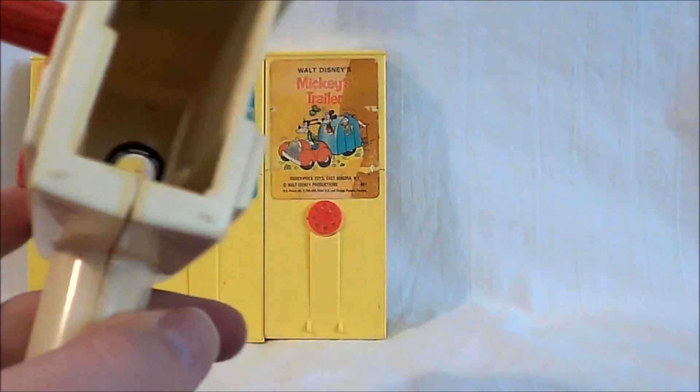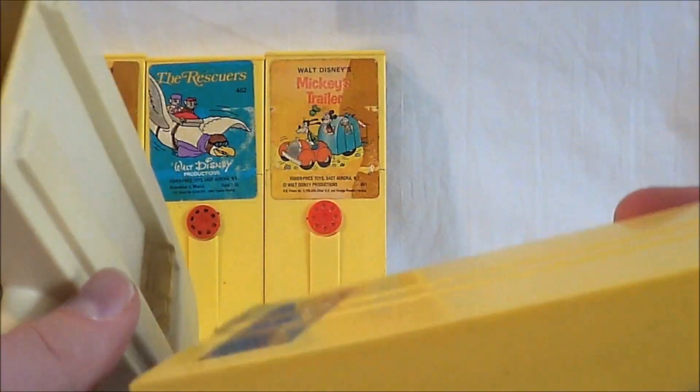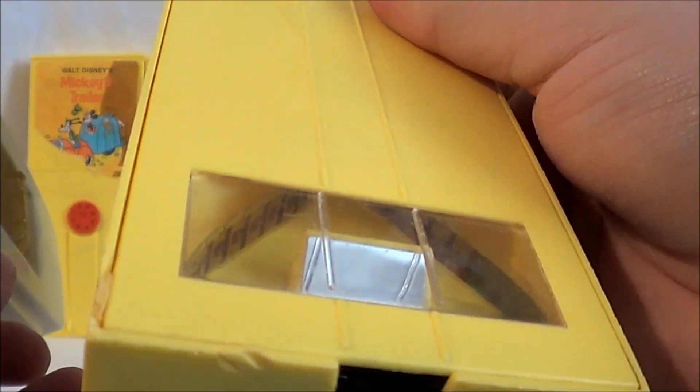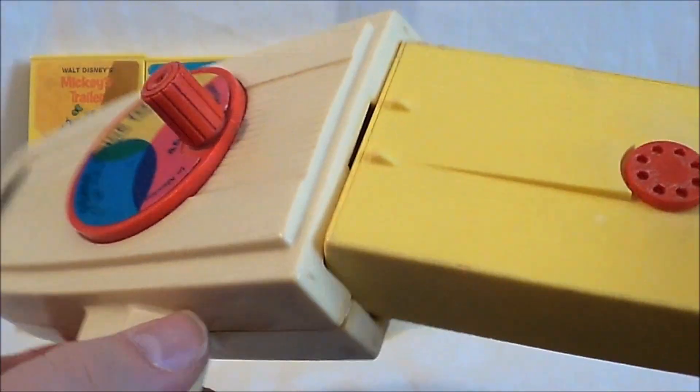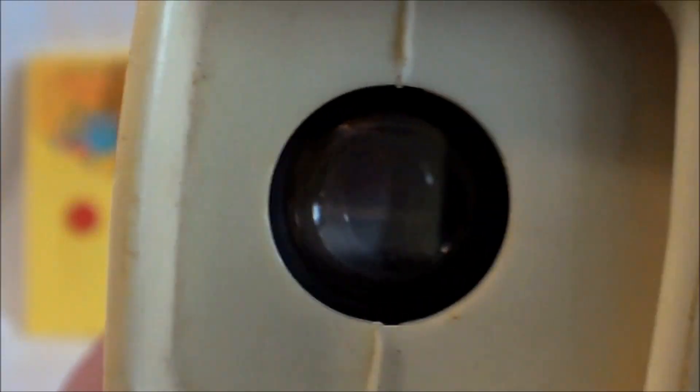It just pops right in. This is a definite kid's toy, and I can't say I'm too disappointed with that. Here's where you can see the film — it's just a loop. I guess you could say it's kind of like an 8-track in a way, isn't it? So you just pop it in. I found that these things like to fall out a bit, so I have to hold it with my finger. Let's see if I can make this work. I can kind of see something in there. I'm trying to cast a shadow with my own hand here. And it just fell out.